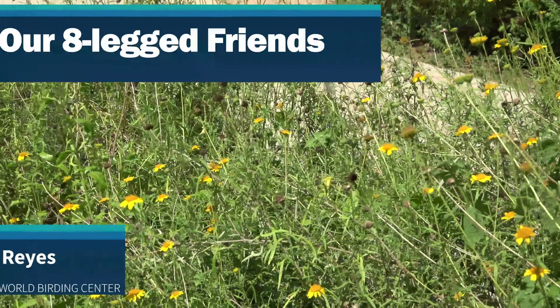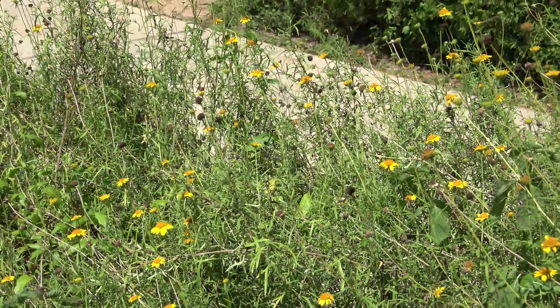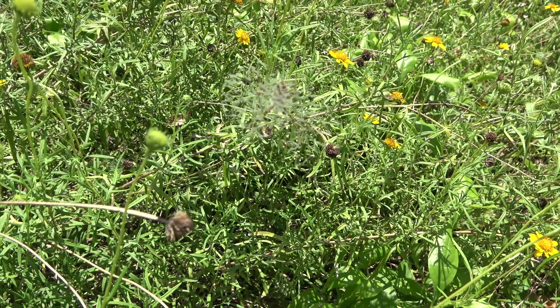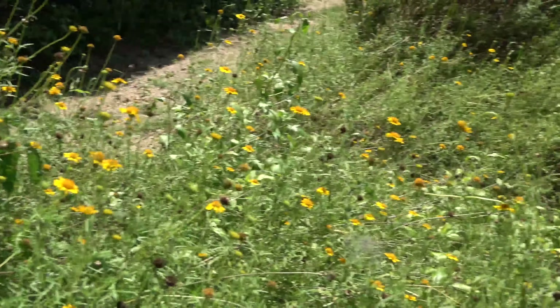Spiders can be found everywhere, both indoors and outdoors. There are almost 900 species of spiders in Texas and two groups are considered harmful to humans.